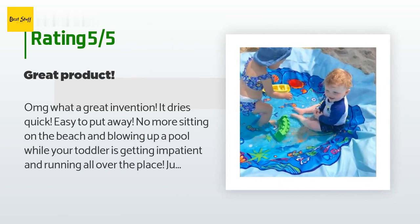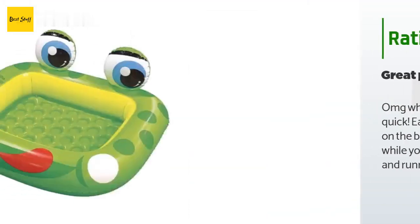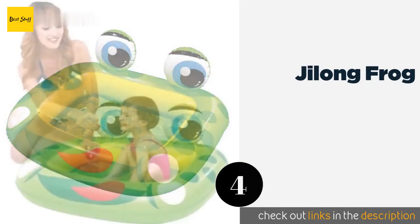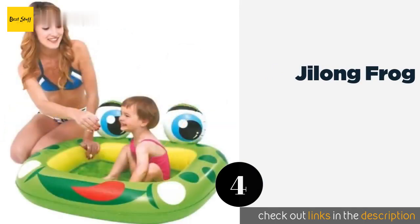A customer said: 'OMG, what a great invention! It dries quick and is easy to put away. No more sitting on the beach blowing up a pool while your toddler is getting impatient and running all over the place. Just dig a hole, fill it up with water, and when done, just pull the blanket out of the water and let it dry. It's that simple. Love, love, love this product.'